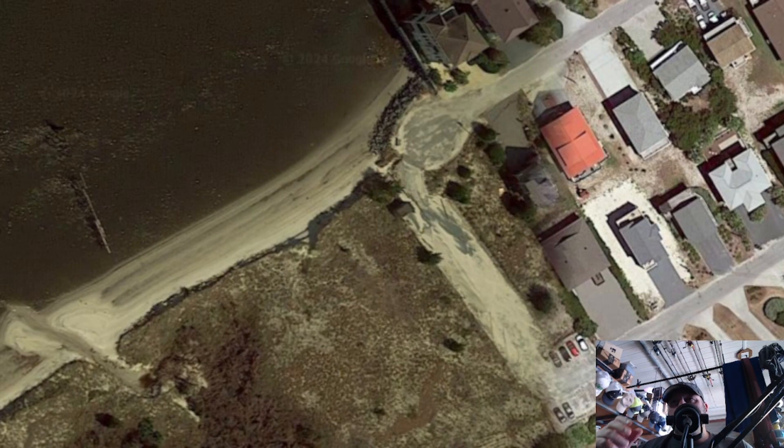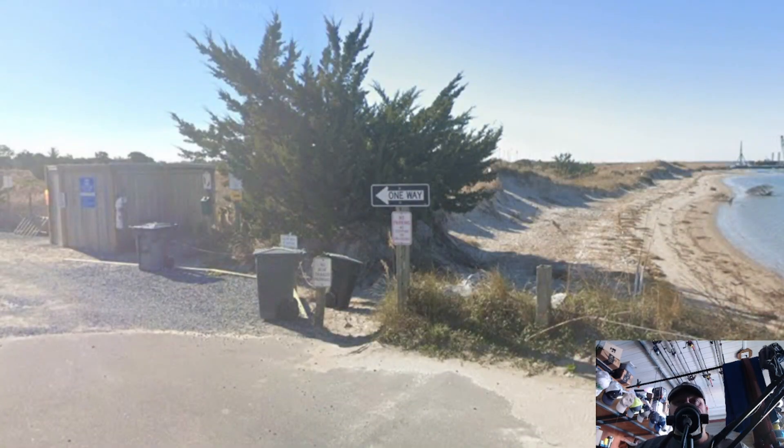Here's Serenity Point. If you know anything about Topsail Beach, this is the southernmost point you can access by vehicle, unless you're out on the beach. I've fished Serenity Point my whole life. You can actually walk from that area further south to the actual point, right at New Topsail Inlet. It's a nice place to launch — it's got restrooms, and the path is right behind that one-way sign.